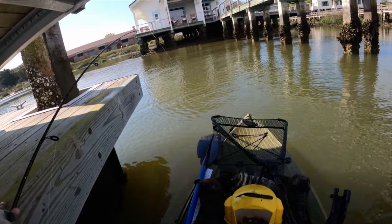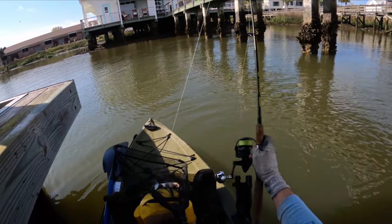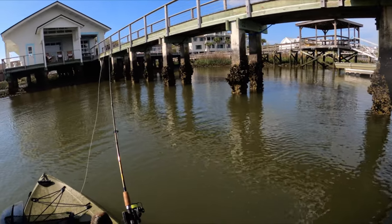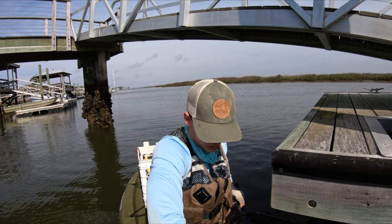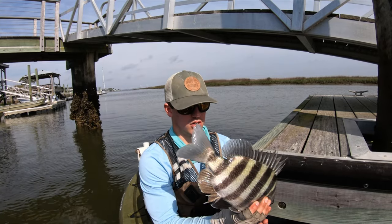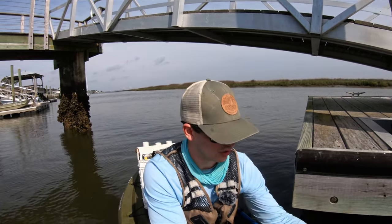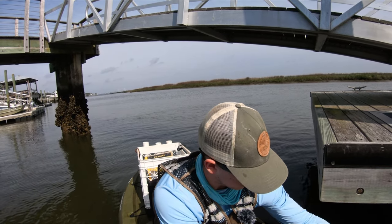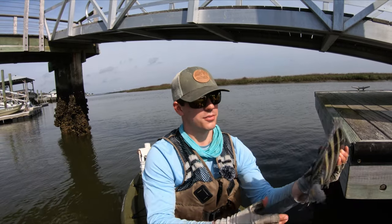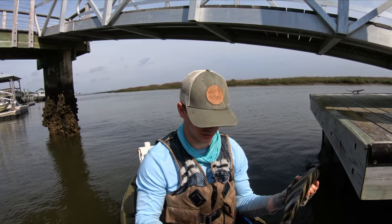That's a solid sheep — don't worry buddy, you're going back. Awesome. They're definitely on these pilings; I just normally can't get them to bite. Probably about 17, 18 inches — put up a solid fight. Let's get a measure and we'll get him back. Yeah, just over 17. He's going back anyway, but nice fish.